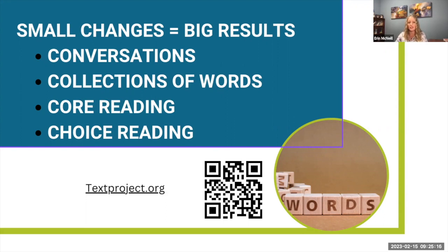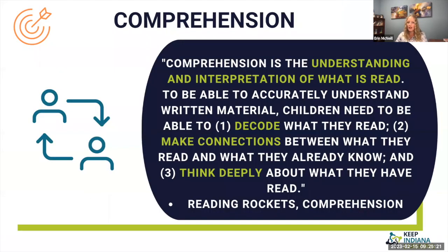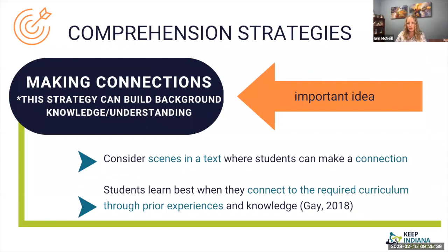Finally, comprehension — it's understanding and interpreting what we read. We need to number one be able to decode, number two make connections, and number three think deeply about what we read. We know that students learn best when they connect to the required curriculum through prior experience and knowledge, but sometimes required curriculum can make those connections challenging for teachers.